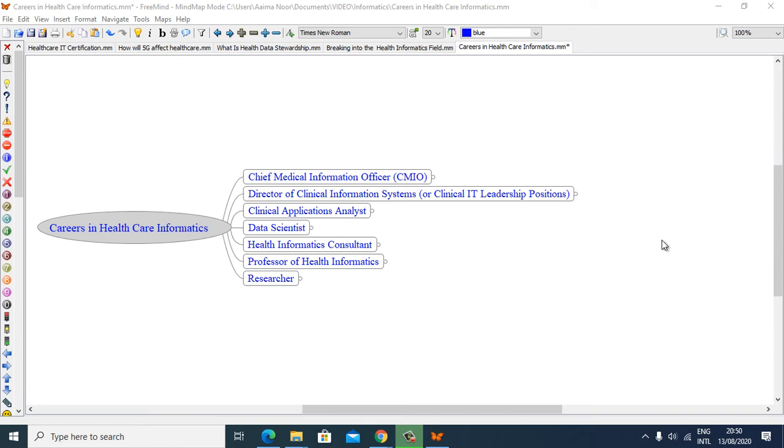Hello, I am Noorul Ather, PMP, CPH-IMS, and ITIL certified. Welcome to my presentation. In this presentation I am going to talk about careers in healthcare informatics: Chief Medical Information Officer, CMIO, Director of Clinical Information System or Clinical IT Leadership positions, Clinical Application Analyst, Data Scientist, Health Informatics Consultant, Professor of Health Informatics,